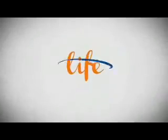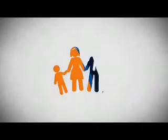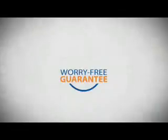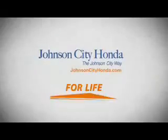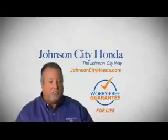Life. It's a long time to be certain about something. It's longer than you'll have any job, and longer than it takes a child to grow up and start their own family. Life is longer than it takes to get a college degree. It's longer than it takes to pay off a mortgage. And yet life is how long Johnson City Honda stands behind your new or quality pre-owned vehicle, because we want you to be our customer for life. A lifetime warranty at no extra cost. That's the Johnson City way.